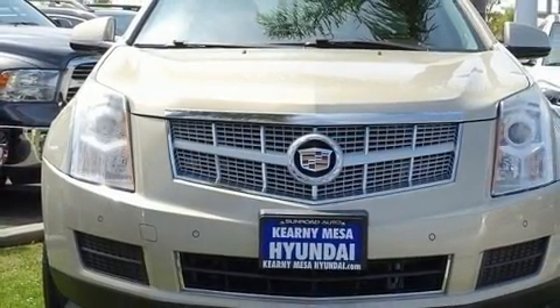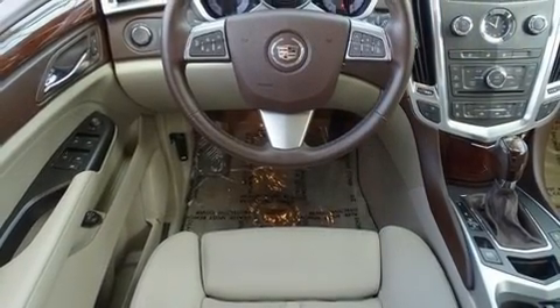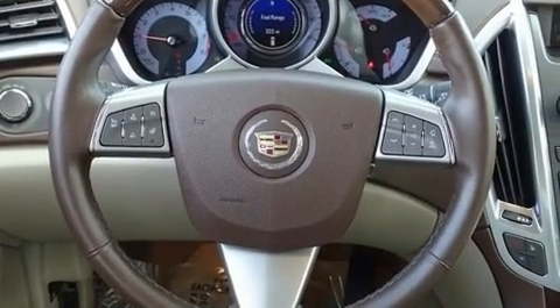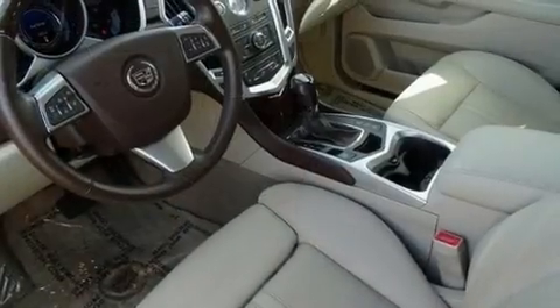Top features include air conditioning, a built-in garage door transmitter, adjustable pedals, and the power moonroof that opens up the cabin to the natural environment. Everything is where it ought to be, from the dashboard controls to the door locks and window controls.